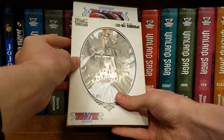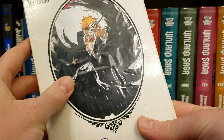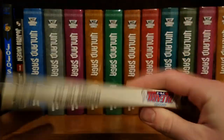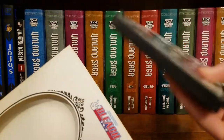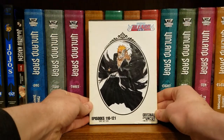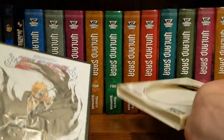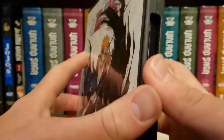Oh man, this is definitely used — that's for sure. All right, this is Bleach Set Six — same DVD style. This looks weird and it's kind of nasty, honestly. I don't know what this is.